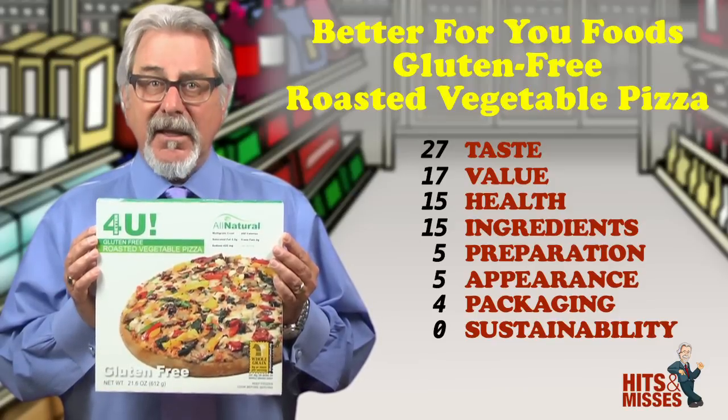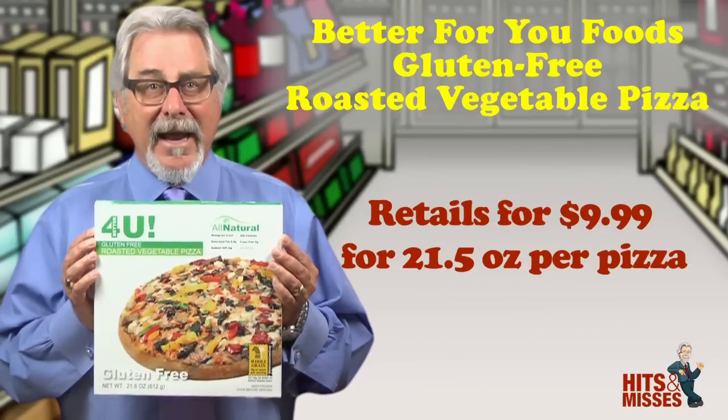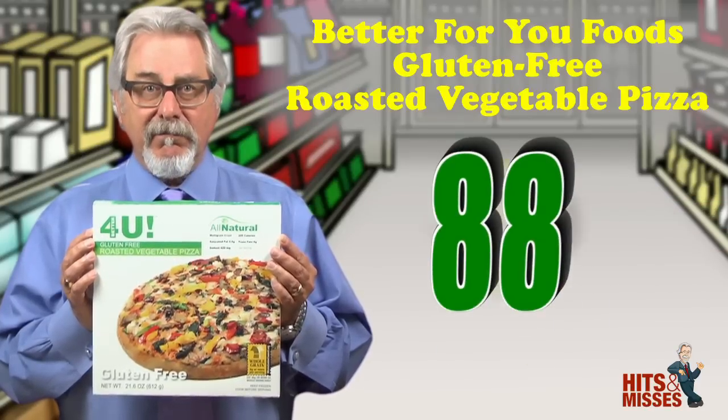This pizza is for baking in the oven only, not the microwave. Retails for $9.99 for 21 and a half ounces. Total score is 88.